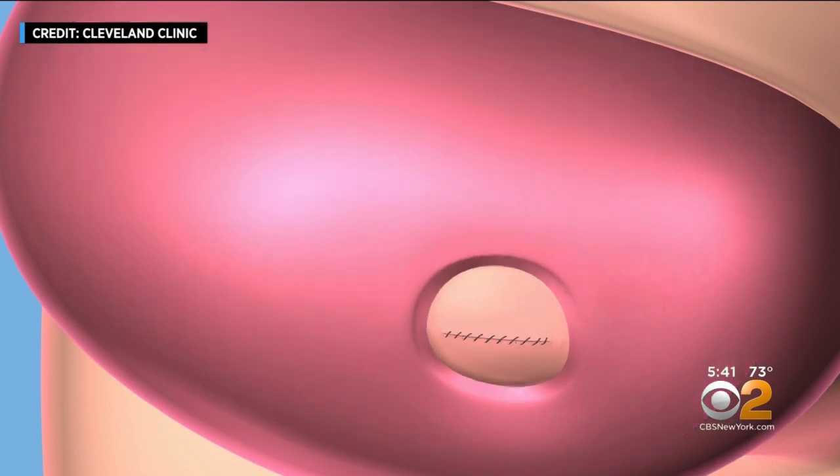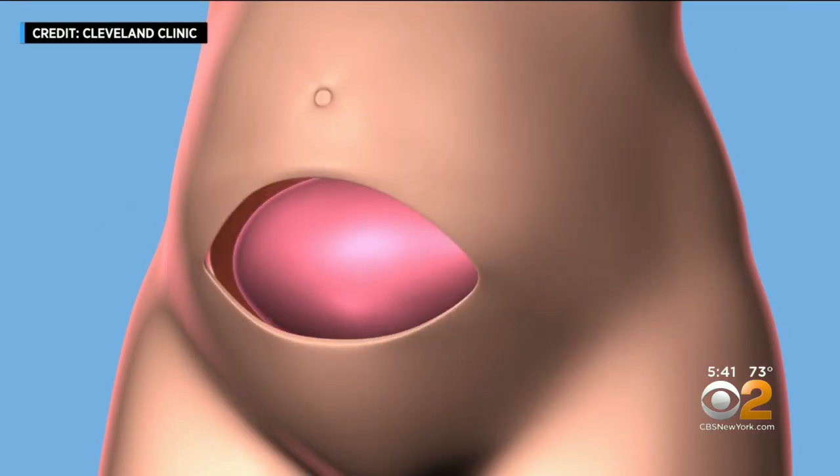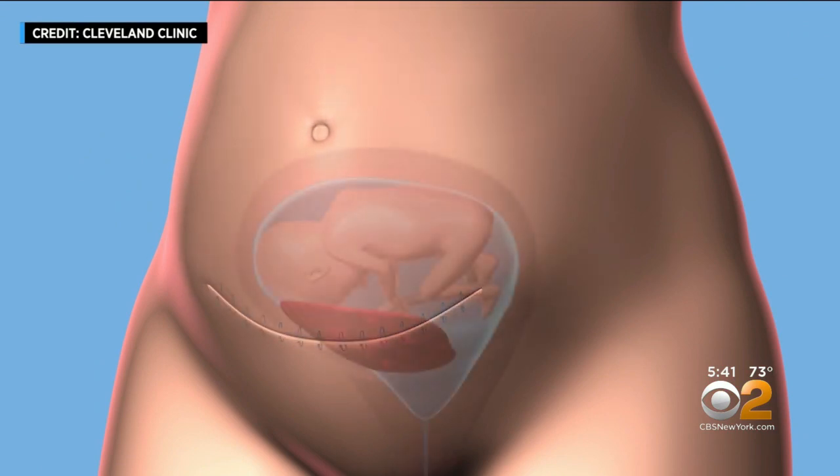Then the uterus was closed up and the baby girl was delivered by C-section at near full term on June 2nd. Her back repair is perfectly intact. She does not require any more operations. There are no signs of hydrocephalus.